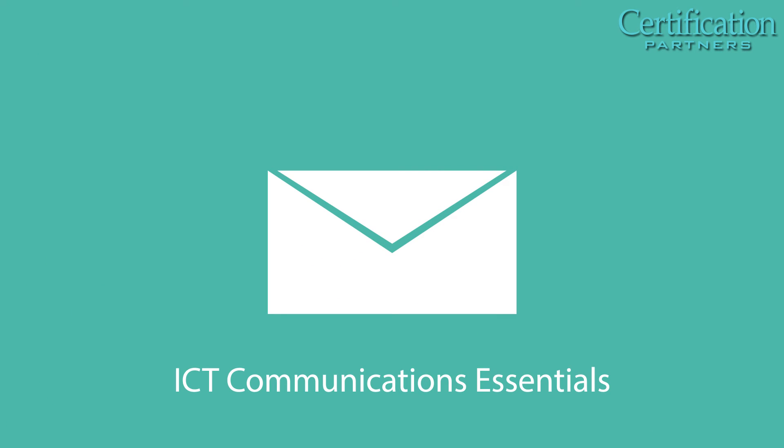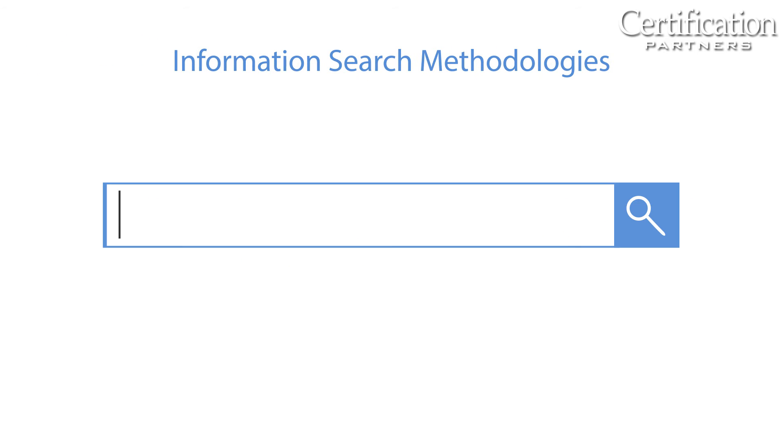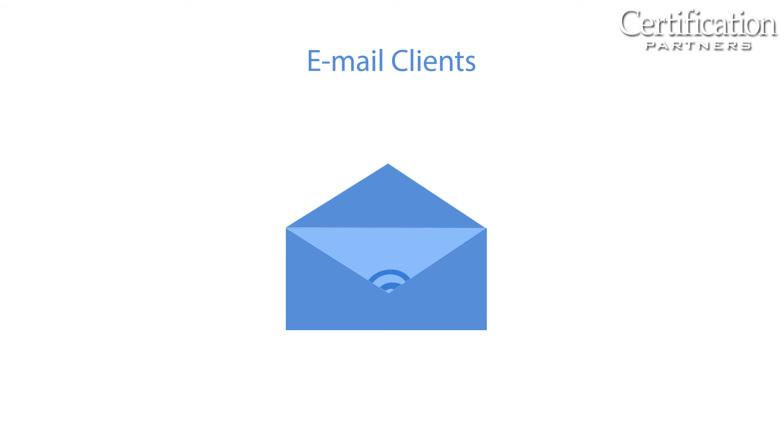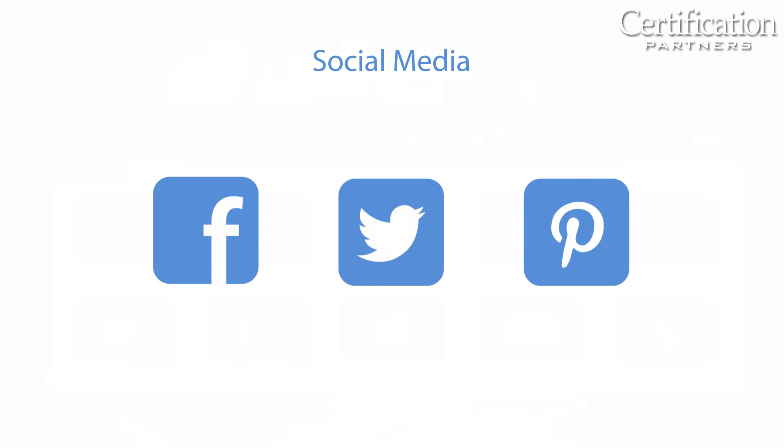ICT Communication Essentials covers the fundamentals of effective communications in a technological society, including information search methodologies, email clients, SMS text messaging, Skype, wikis, and social media.